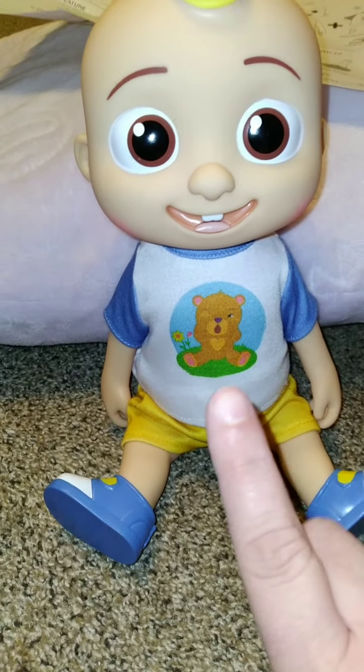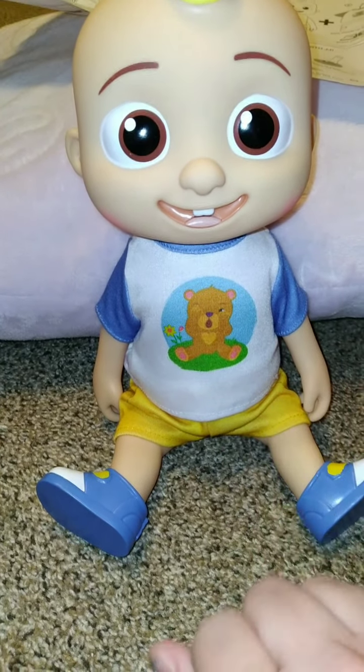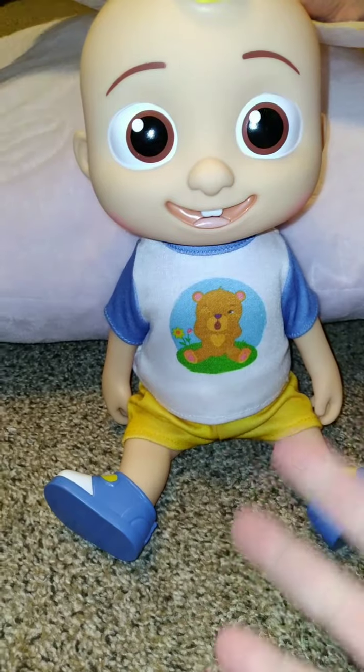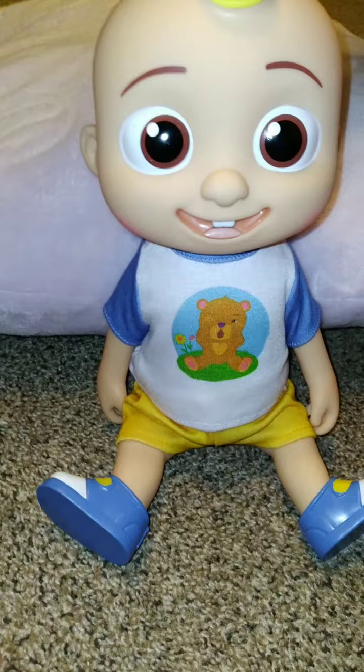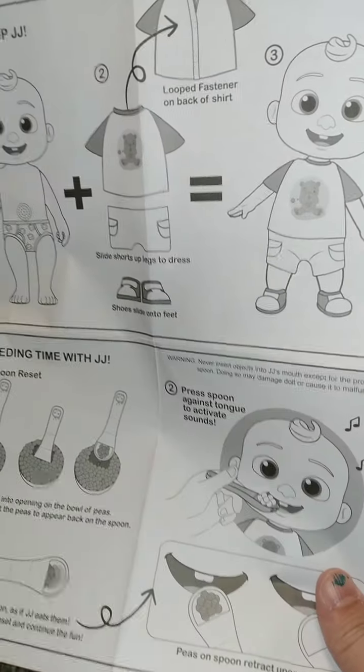He does talk and he does play music, but I do not want to push him to make him talk because I'm afraid that if he starts singing we might get a copyright claim and we don't want that. We got the instructions. He had demonstration batteries in him but they didn't work when we got them — I guess people at the yard sale had played with him a lot and ran them down. We have fresh batteries in him now. His clothes are removable.